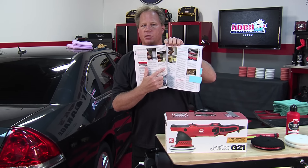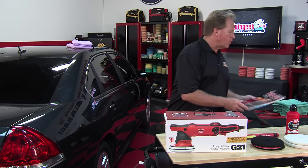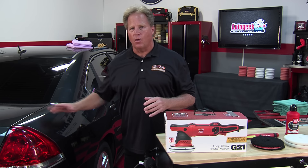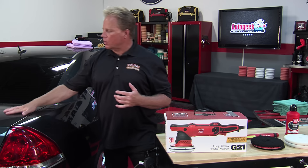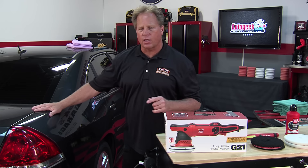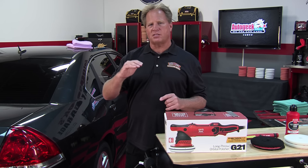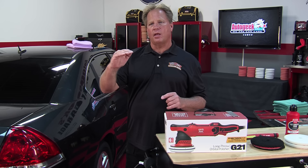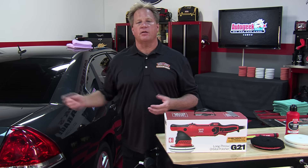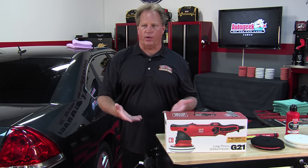There's a limit to how much paint you can remove, which means how much of the swirl or scratch you can remove without compromising the clear coat. There are two ways to compromise it: you could buff so much clear off that you expose the base coat, or you could leave it what I like to call 'whisper thin' — so that when exposed to rain and sunshine, it fails. You get what's called clear coat failure, and you set your car's paint up for failure.